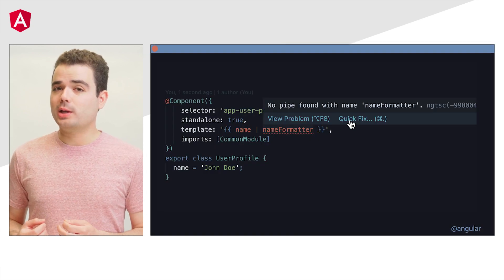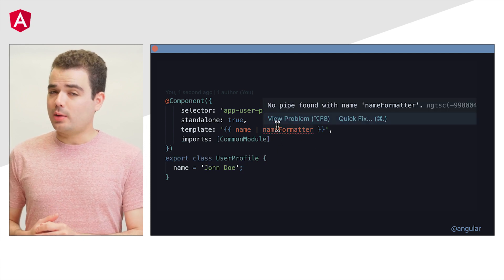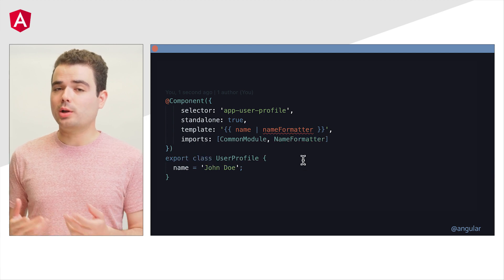We also worked on improving your experience in your text editor or IDE. The Angular language service now supports automatically importing components and pipes, both NgModule and standalone.